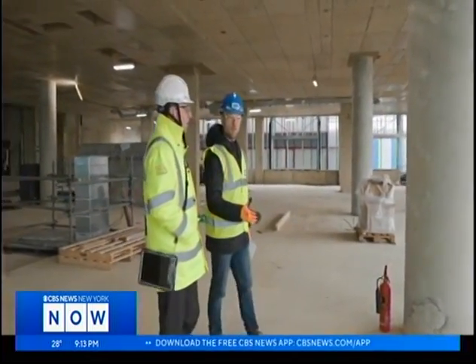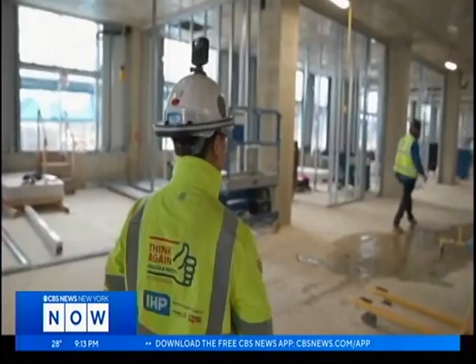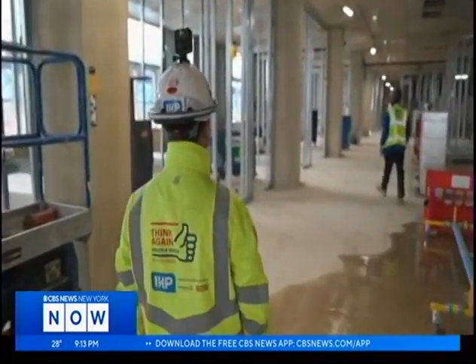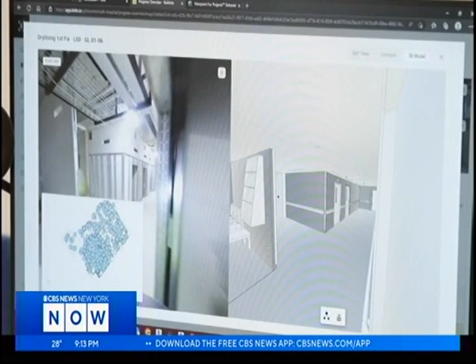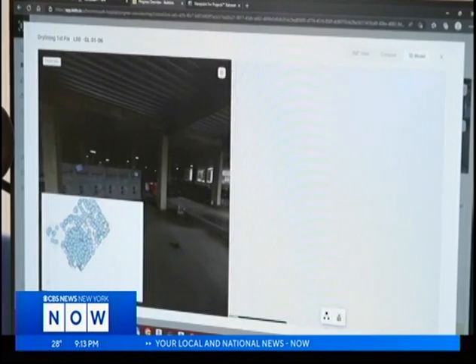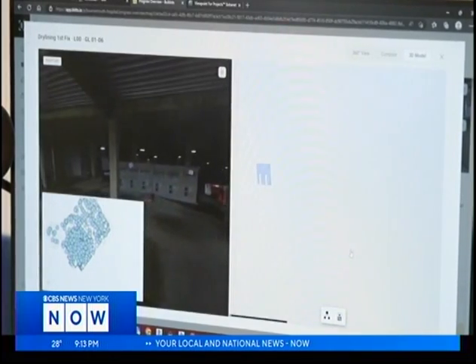Tracking progress is usually done by hand, but on this job, a 360-degree camera is capturing every inch of the site, using artificial intelligence to compare the images to the building's blueprints. It turns green when it's all done, or orange when there's work still to do.